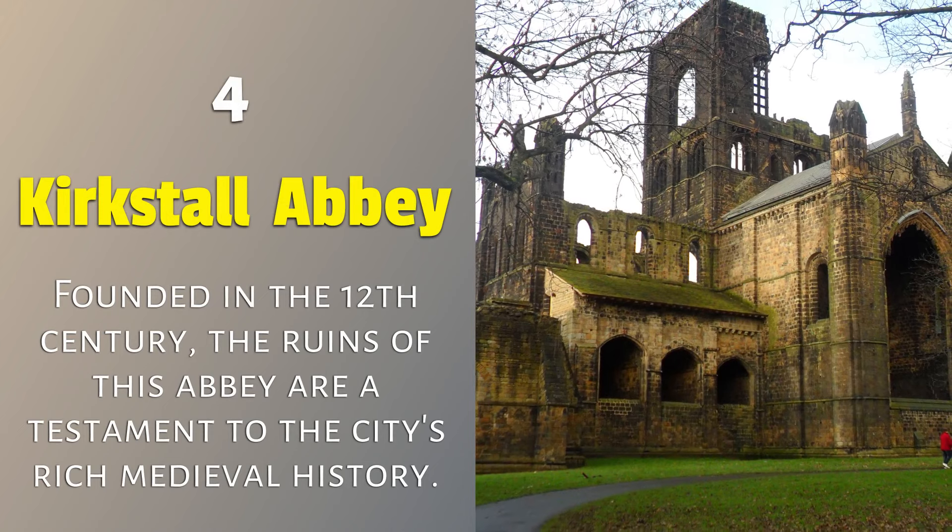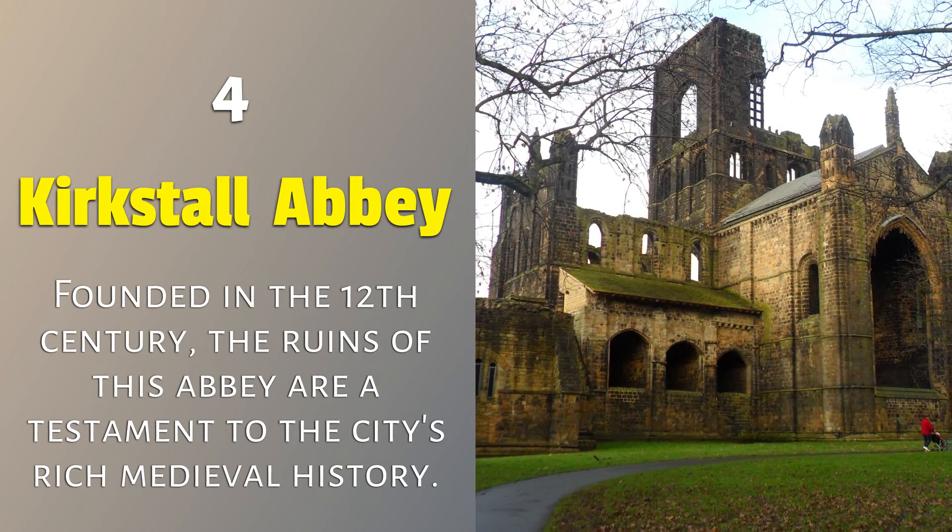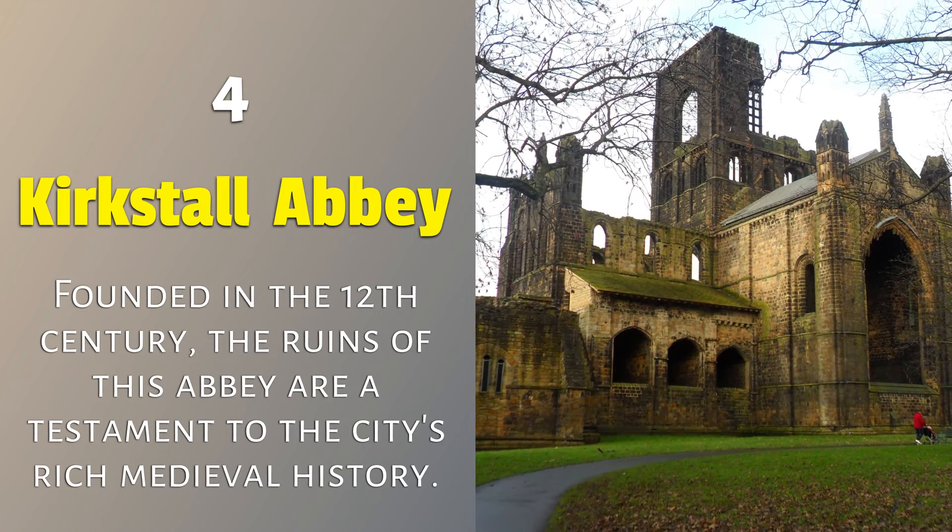4. Kirkstall Abbey: founded in the 12th century, the ruins of this abbey are a testament to the city's rich medieval history.